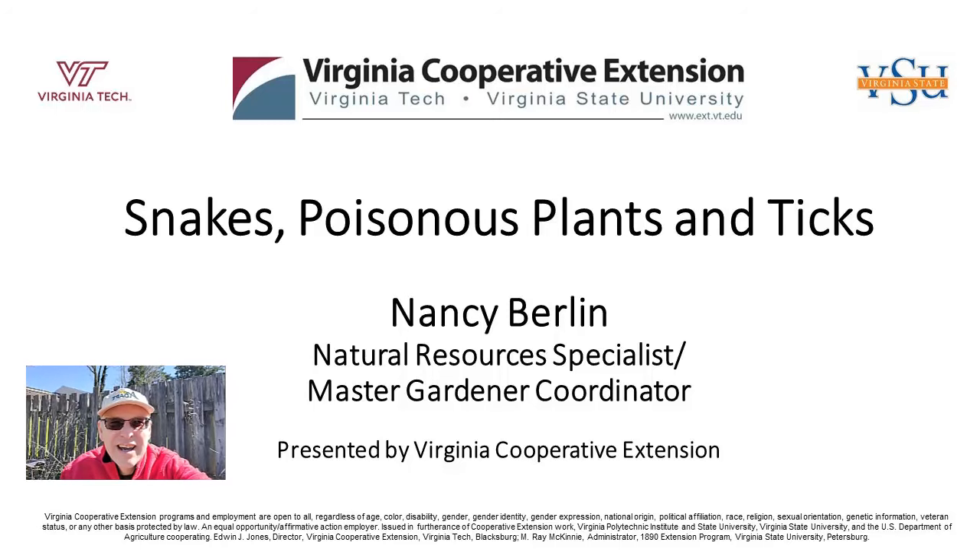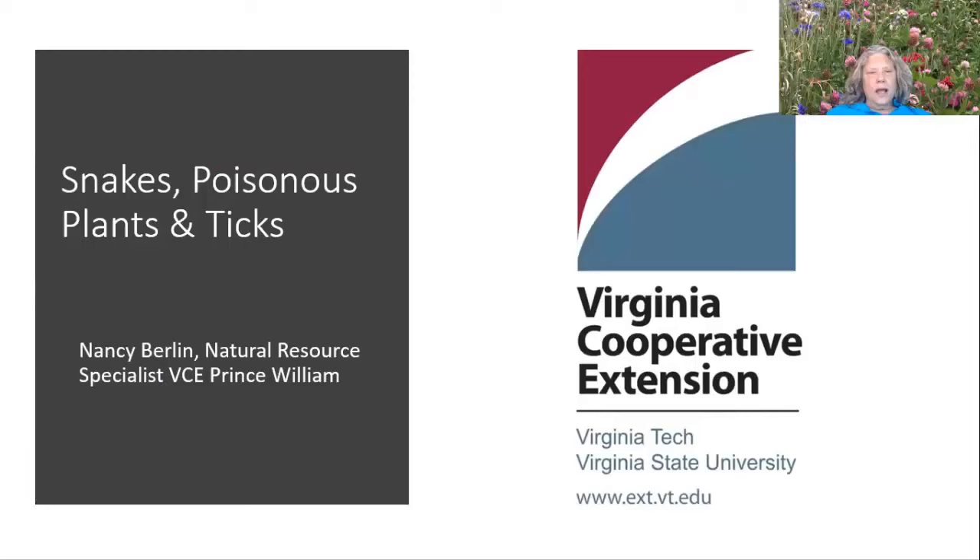Hi, I'm Thomas Bowles, Prince William County Agricultural Extension Agent. Welcome to our video. Good morning. We're here on our Wednesday morning series. Today, I'm going to be talking about snakes, poisonous plants, and ticks. I'm Nancy Berlin, the Natural Resource Specialist and Master Gardener Coordinator at Cooperative Extension in Prince William. Thank you for joining us today. We'll save questions for the chat after the presentation.